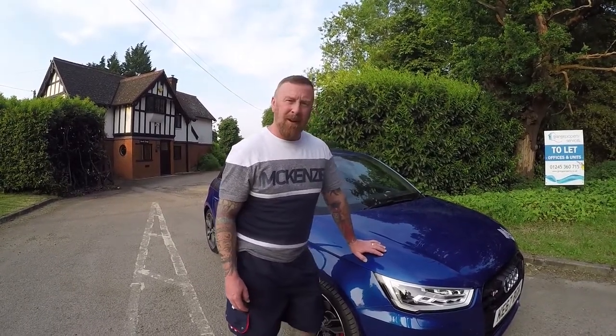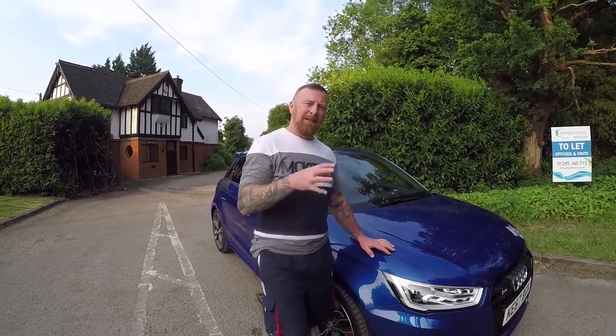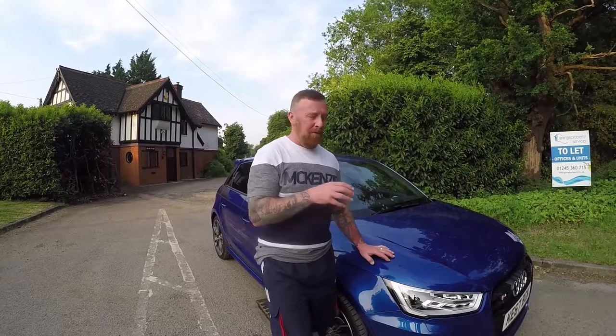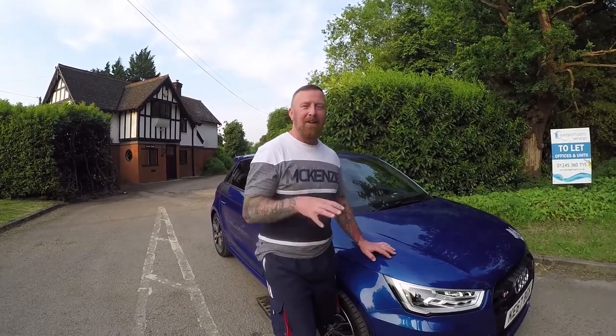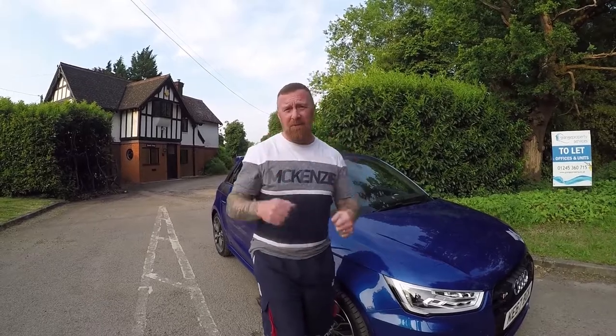There you go — as promised, a look around my wife's Audi S1, two-litre turbo. Hopefully it was enjoyable with the drive as well. Please like, share, and subscribe. I've got other car videos on here — the Audi TT, the A1 little baby version, the Audi A1 diesel, and a few other cars as well. Anyway, like, share, and subscribe — take care of yourselves.